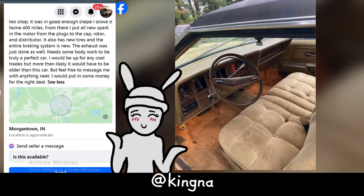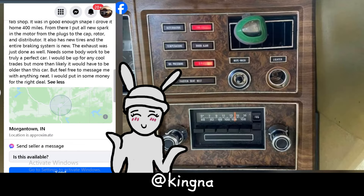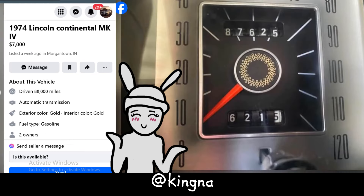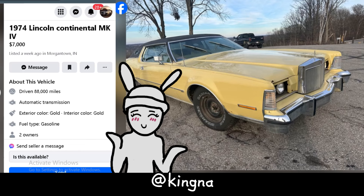Before you start dreaming of cruising down the highway like you're in a '70s flick, let's talk about the elephant in the room — bodywork. This baby needs a little TLC in that department. At $7,000, it's not too shabby considering the work already put in. They're open to trades, so if you've got something older and cooler collecting dust in your garage, they might be willing to swap. If you're handy with a wrench and don't mind giving this golden beauty a little facelift, it could be a match made in classic car heaven.